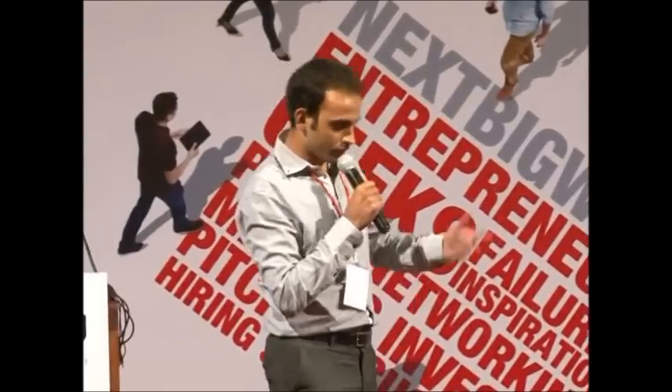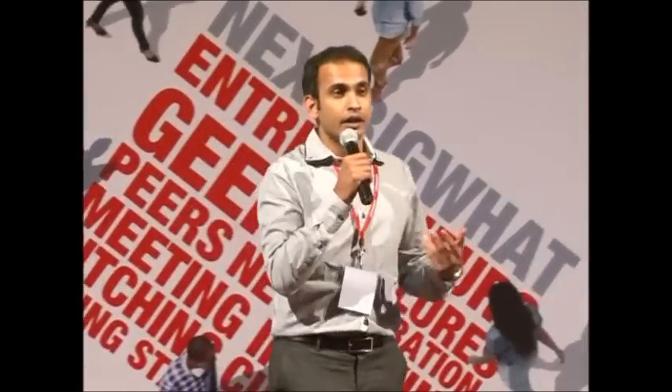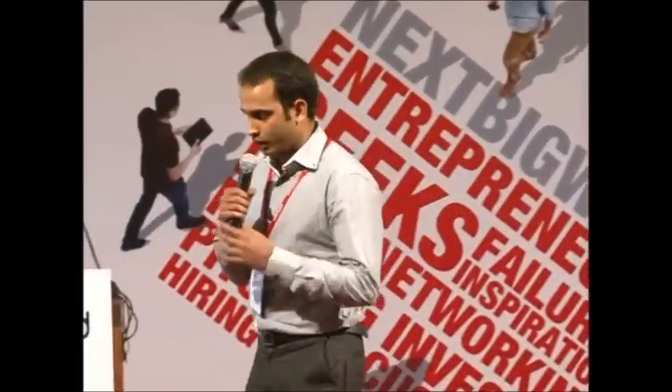Good afternoon everyone. First off, I'd like to thank the entire team at NextBigWatt for giving us a chance to do this. My name is Sahil Kinney. I'm one of the founders of Magnetworks and its CEO. I'm here to tell you a little bit about our company.